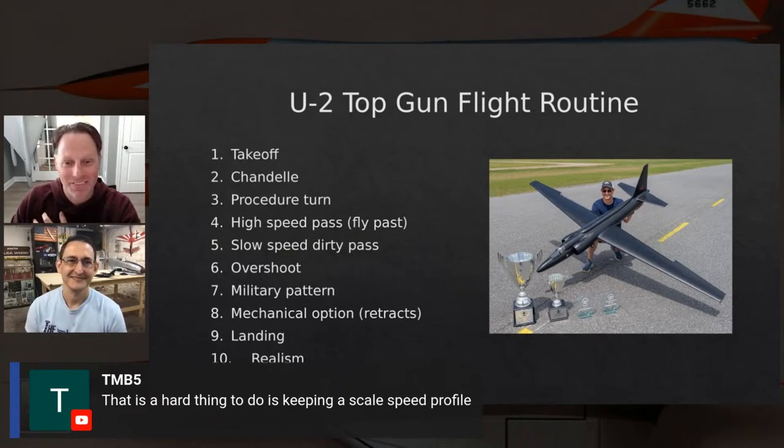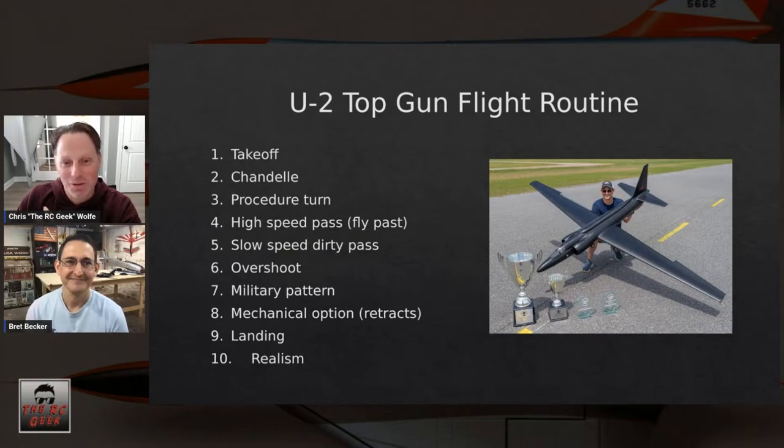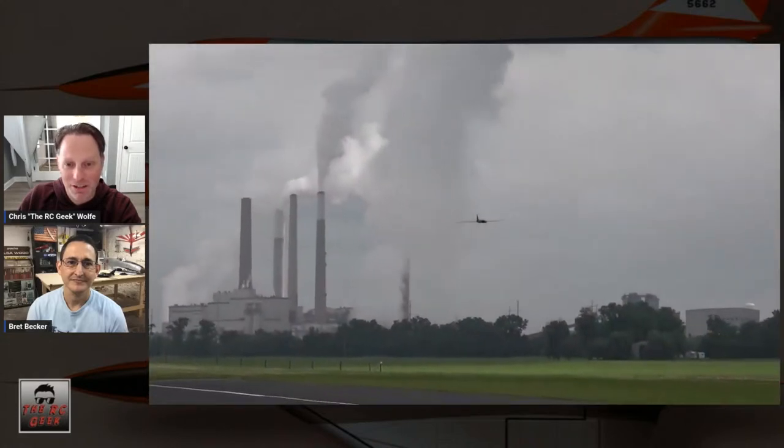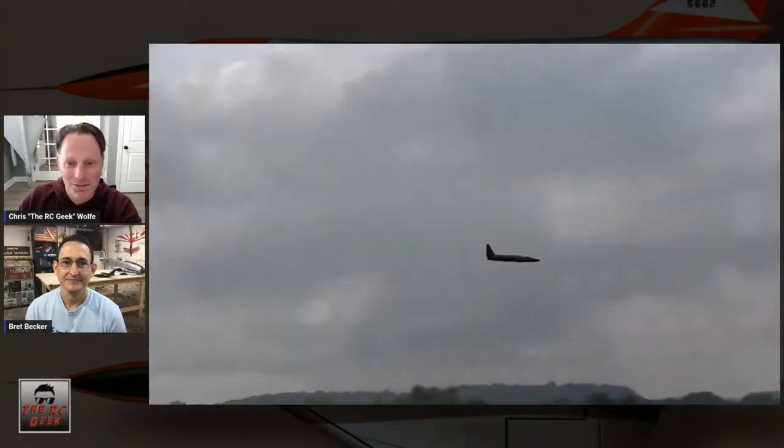Let's look at the fly-past and slow dirty pass together. The fly-past here was really nicely executed — you set your altitude, set your airspeed, call maneuver start, constant altitude, constant heading throughout, maneuver stop. It was locked in — a beautiful example.